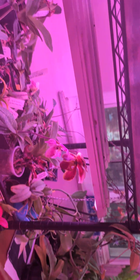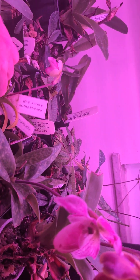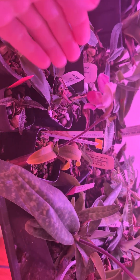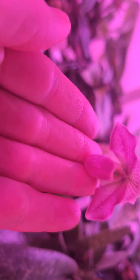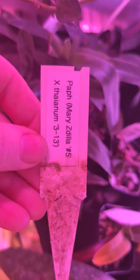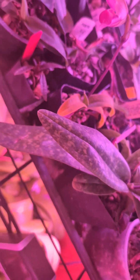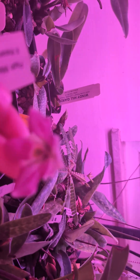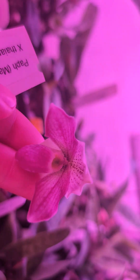Oh, you guys are gonna love this! Let me see if I can see it better. Look at this little guy - this is from Deer Wood Orchids. It's the most precious thing. It's got some little fuzzes in there - oh, so darling!